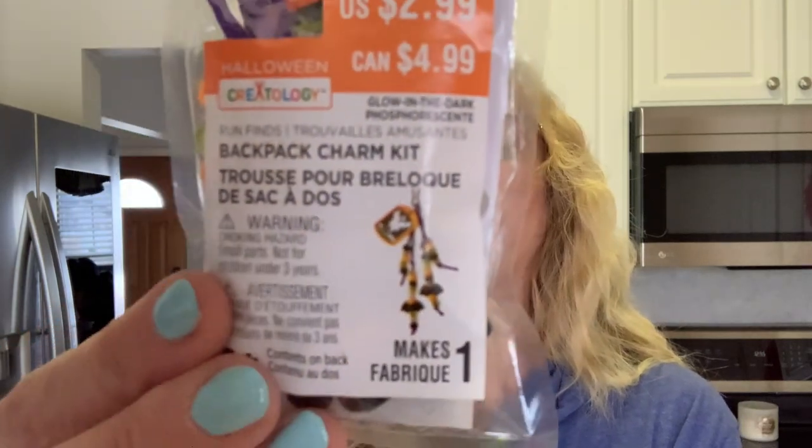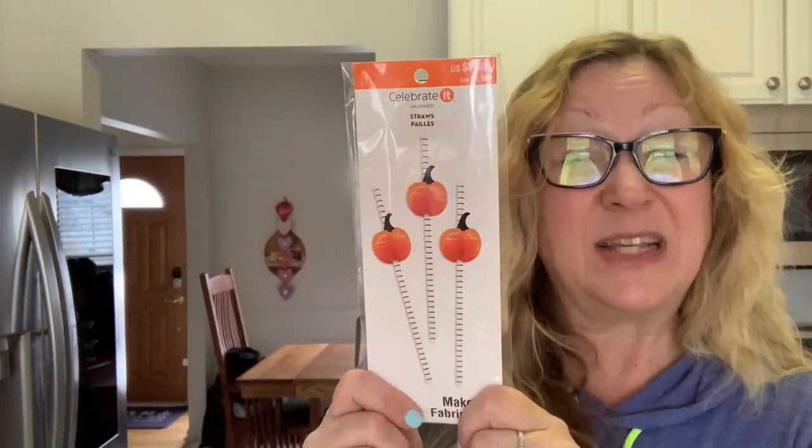I got these backpack charm kits — this one has a ghost on it. These were $2.99, so I got them for 30 cents. Then here's this one — the black with the purple and orange. I can use these for making charms and danglies, and I got these for 30 cents. I also picked up some paper straws — these were $6.99 and I would never pay $6.99 for paper straws, but I'll pay 70 cents. There are 12 in here and they're really cute.